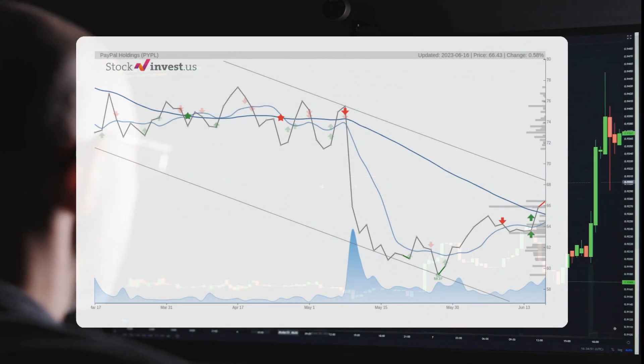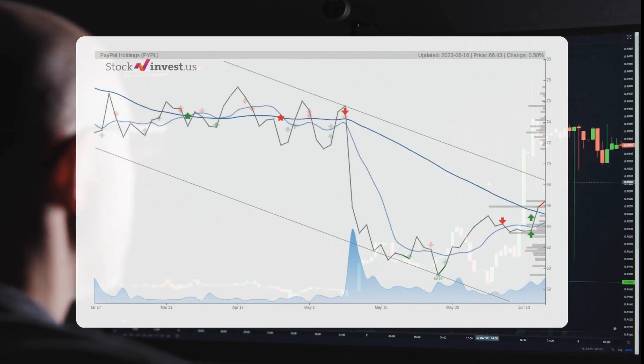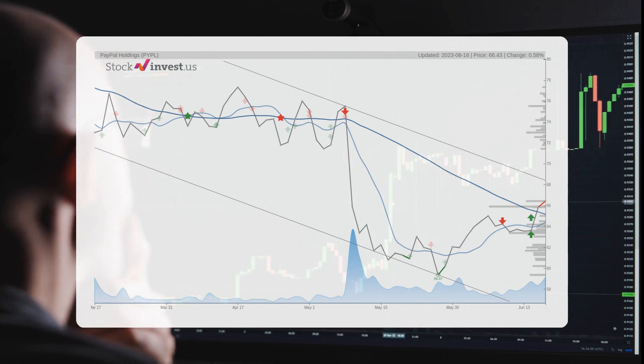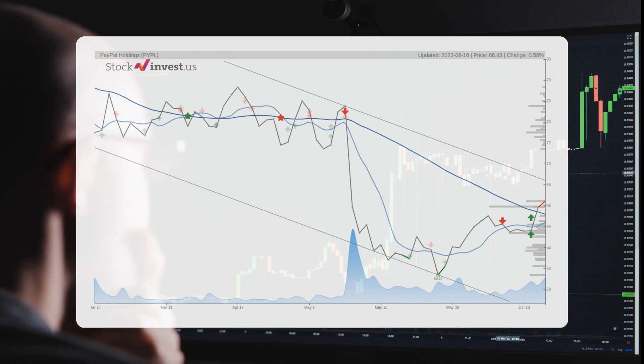The stock lies in the upper part of a wide and falling trend in the short term, and this may normally pose a very good selling opportunity for the short-term trader, as a reaction back towards the lower part of the trend can be expected. A breakout at the top trend line at $68.42 will firstly indicate a slower falling rate, but may be the first sign of a trend shift.